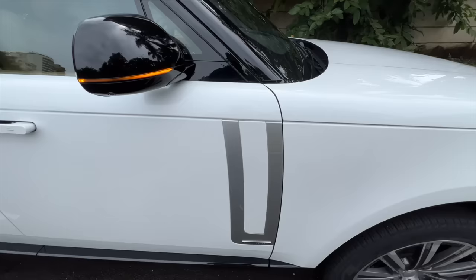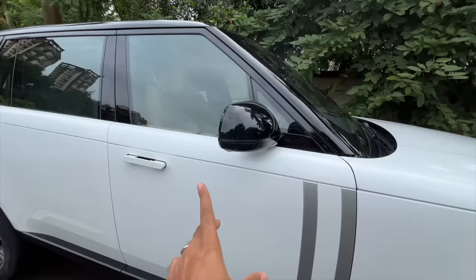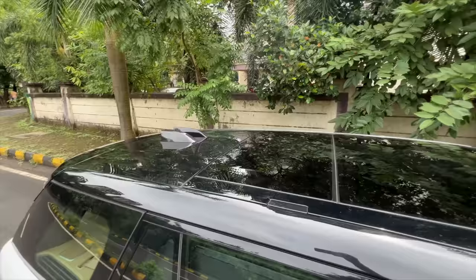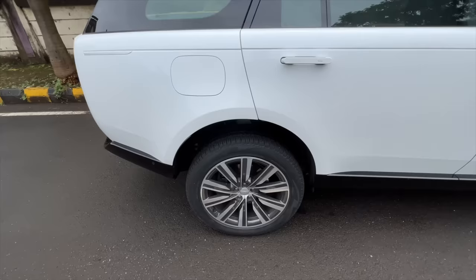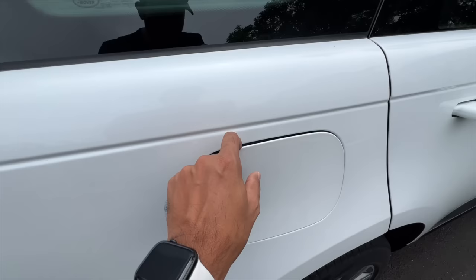There's a different treatment on the side here to break the monotony of such a huge car. It says Autobiography right there. The mirrors have quite a few features: there's a camera for the 360-degree view, a light that at night projects the Range Rover silhouette on the floor, and a weight sensor. Door handles sit flush inside and come out when you unlock the car. You get black finishing on the A, B, C, and D pillars. The roof has no rails but supports up to 100kg if you put a roof rack on. It also gets rear-wheel steering.